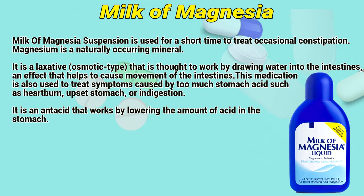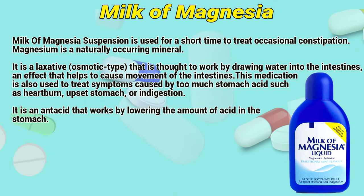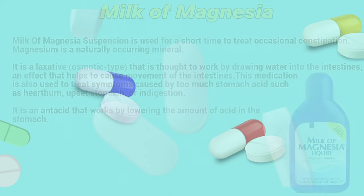Milk of Magnesia Suspension is used for a short time to treat occasional constipation. Magnesium is a naturally occurring mineral. It is an osmotic laxative that is thought to work by drawing water into the intestines, an effect that helps to cause movement of the intestines. This medication is also used to treat symptoms caused by too much stomach acid, such as heartburn, upset stomach, or indigestion. It is an antacid that works by lowering the amount of acid in the stomach.